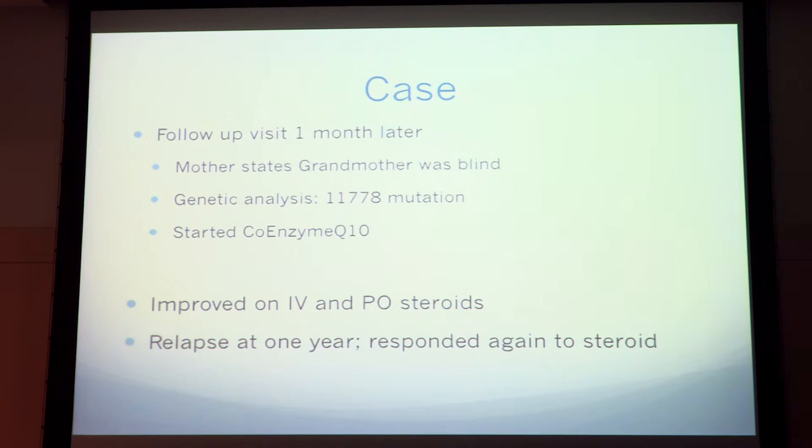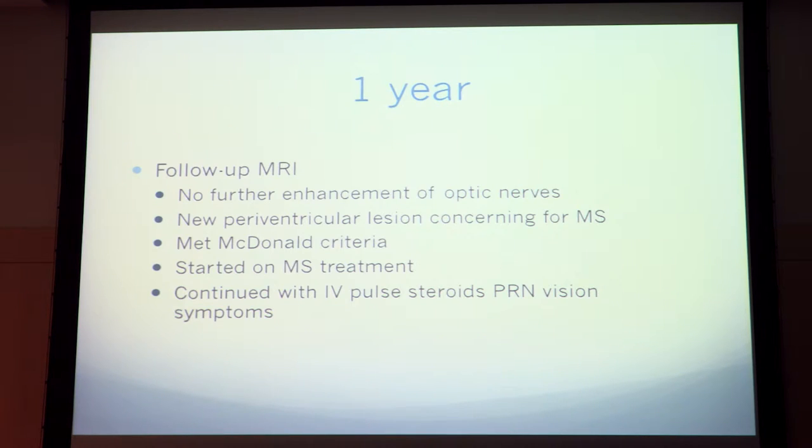Overall, she improved on IV and PO steroids, relapsed at one year, and then responded again to steroid treatment. At her follow-up at one year, they got another MRI which showed no further enhancement of her optic nerves, but showed new periventricular lesions concerning for multiple sclerosis. This met the McDonald criteria for diagnosis, so she was started on MS treatment and also continued on IV pulse steroids depending on her fluctuating vision changes. She responded pretty well each time.